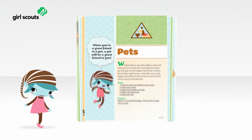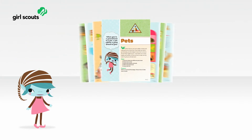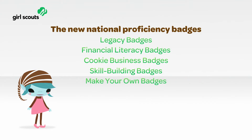Now let's take a look at the Awards section. The biggest news for girls will be the exciting new badge activities. The new National Proficiency Badges include the following categories: Legacy Badges, Financial Literacy Badges, Cookie Business Badges, and Skill Building Badges. Each Girl's Guide comes with all the Legacy, Financial Literacy, and Cookie Business Badges included.